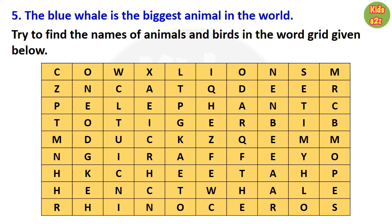Question number five: the blue whale is the biggest animal in the world. That is true.